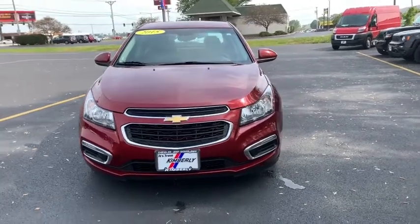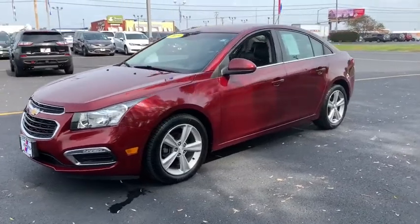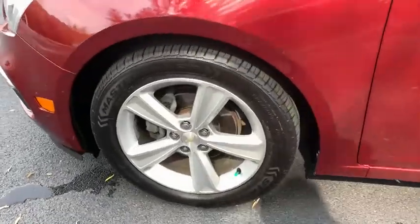You are going to love the 2015 Chevrolet Cruze. The Cruze Blueprint calls for more than you'd expect. This vehicle has less than 100,000 miles. Here are some of this vehicle's great options.